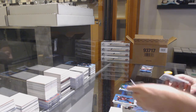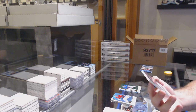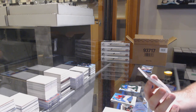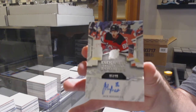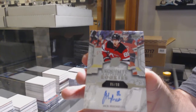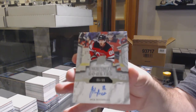We've got a Bennington green for the Blues. And — I don't know if someone called this one, I think they did — a $99 Exquisite Rookie Auto for the Devils: Jack Hughes. Jack Hughes for the Devils.